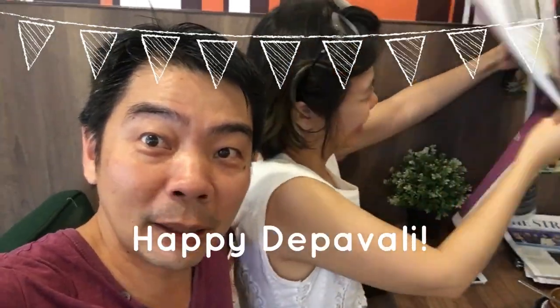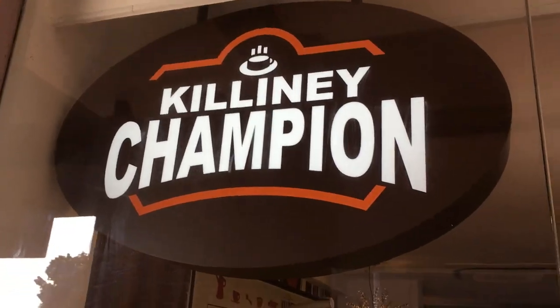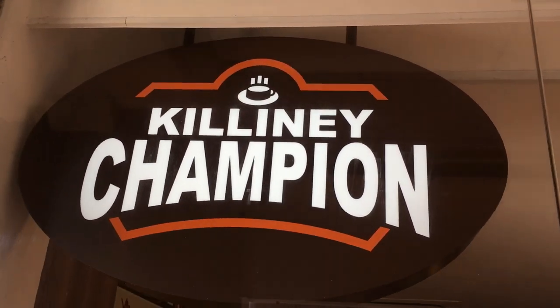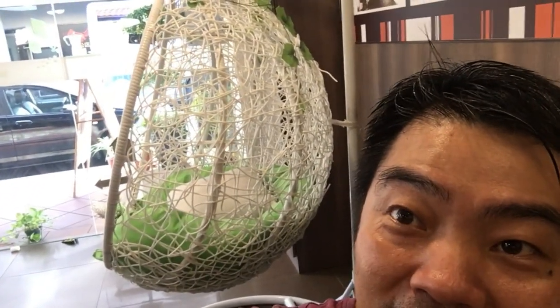Hi everyone, it's Dipavali and our family having breakfast at Kelingmi. It's a very special Kelingmi outlet that we come to very often. You can see behind me, we even have a very unique swing. You can just sit there and spend your whole afternoon.